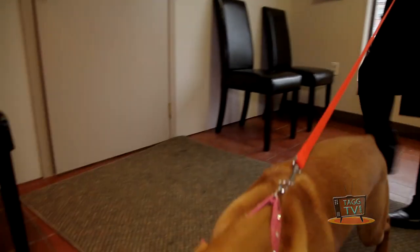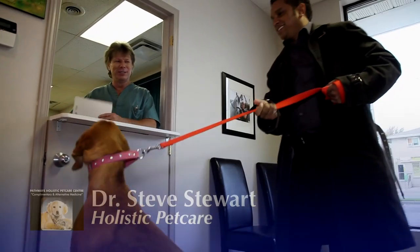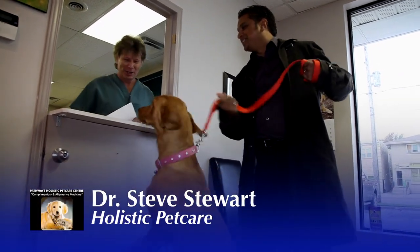Hey Brie, welcome to the clinic. How are you doing today? Good to see you. Do you want to come in?